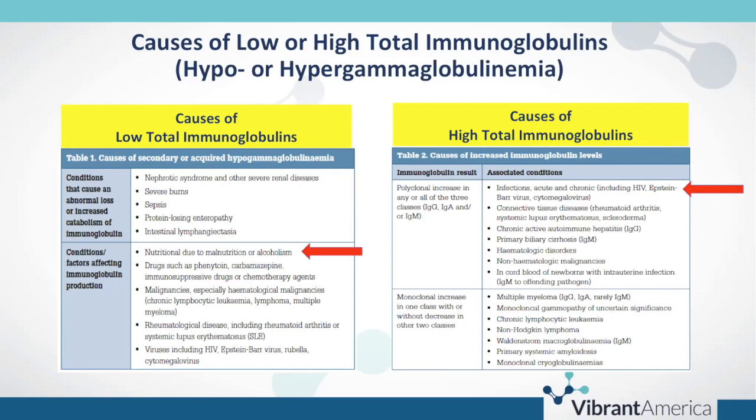From a high total immunoglobulin perspective, things to consider are conditions that cause a polyclonal increase in one or all classes of immunoglobulins. Usually, if just one class is high or low, it's easier to interpret serologic tests. The more classes that are impacted, the greater the potential for false positives or false negatives. But again, it doesn't invalidate the findings — it requires a more critical thinking approach.